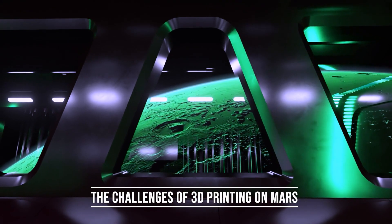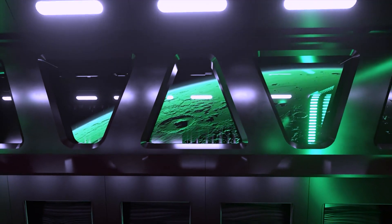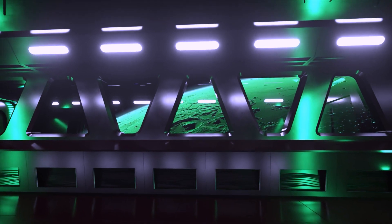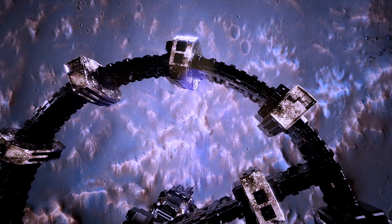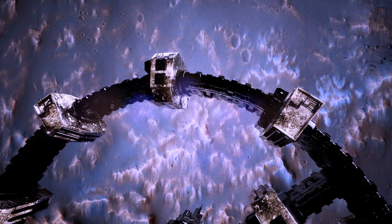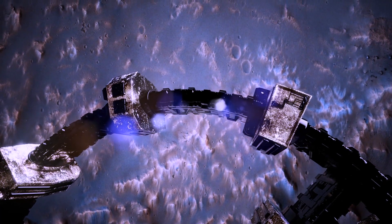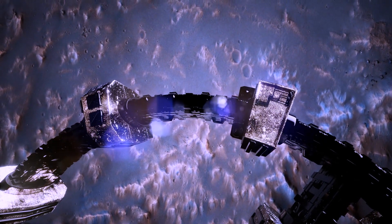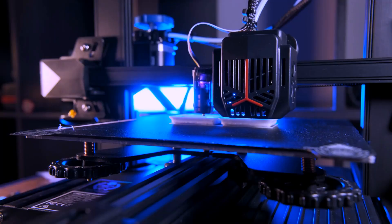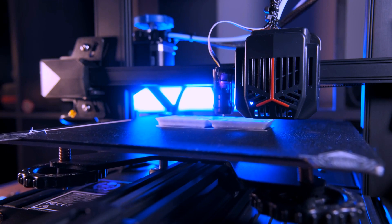3D printing has been a popular concept in the design and engineering of practical Mars colonies. The idea is to land a fully autonomous robotic system on Mars, which would collect regolith — loose dust and bits of rock from the surface. This collected material would then be mixed with a polymer substance and baked in a high-temperature oven to create a concrete-like material. The 3D printing machine would then build up the structure layer by layer.